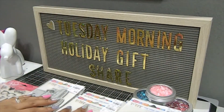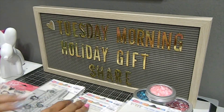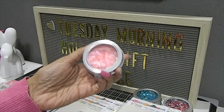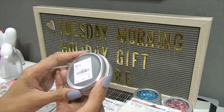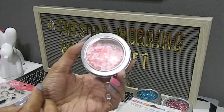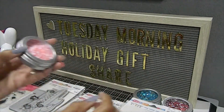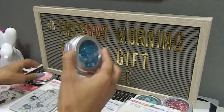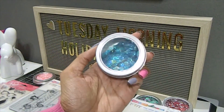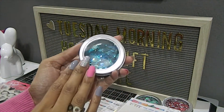Now I'm going to go ahead and share some of the sequins that he found for me. He actually found some of the little tin can sequins. This one right here is called Blush — it's a beautiful light pink. And this one right here is called Turquoise, which is a beautiful color.